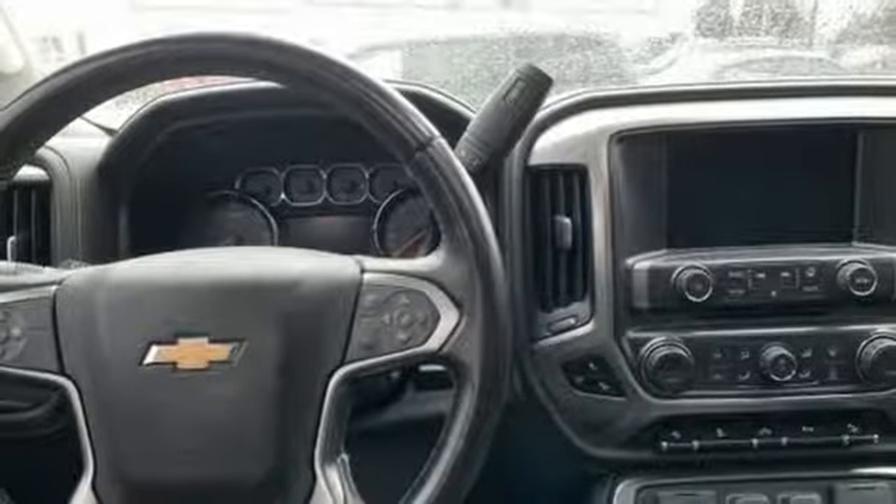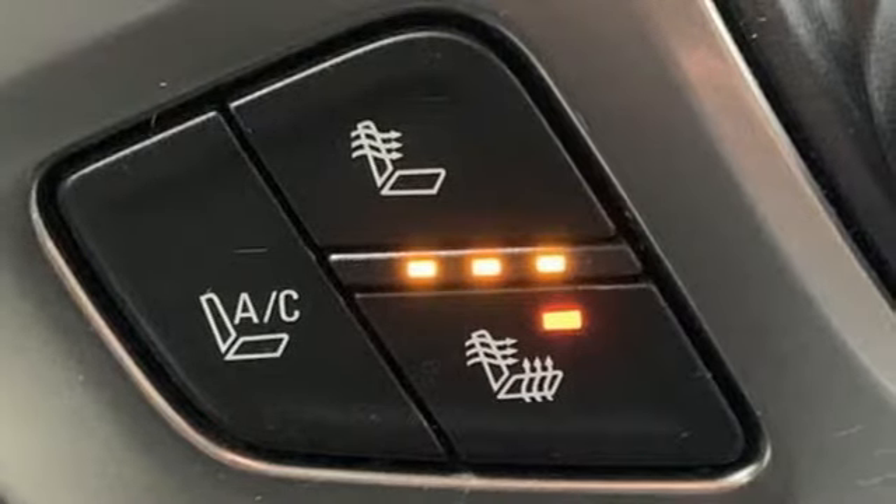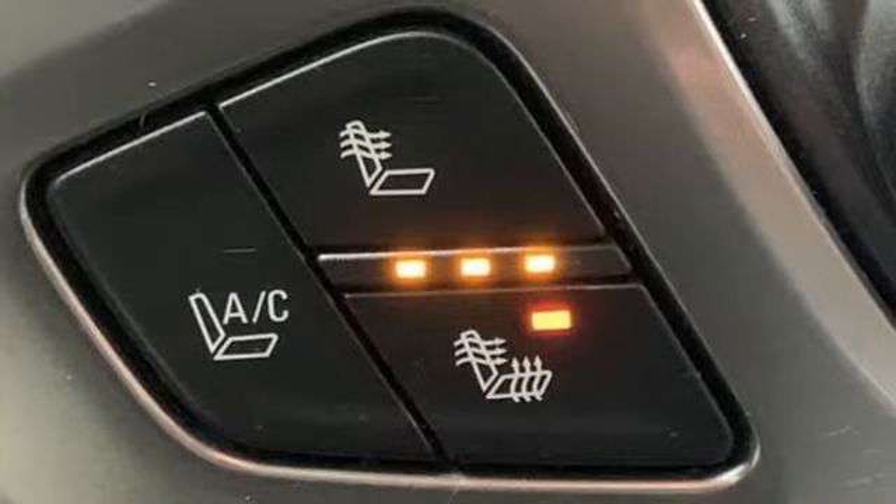Express open and close sliding and tilting sunroof, heavy duty shocks, auto dimming rear view mirror, and V8 engine.